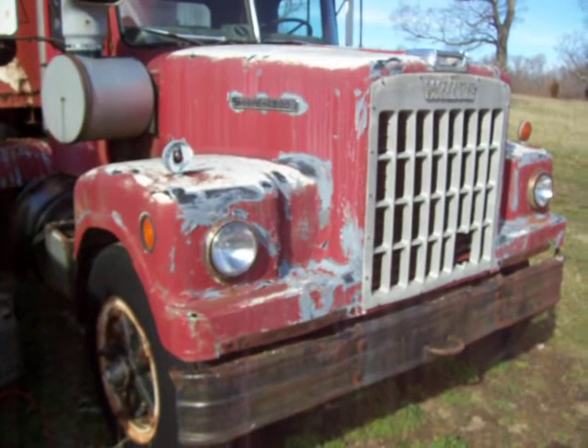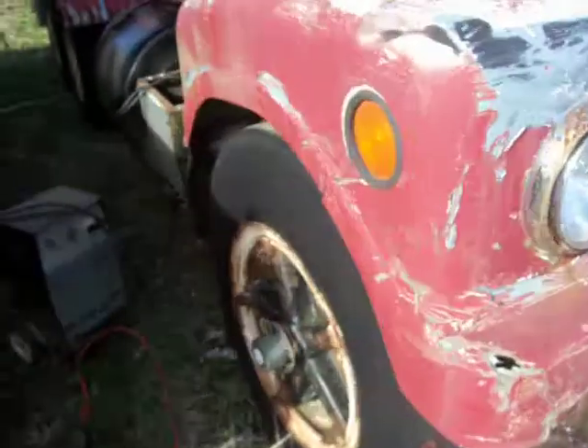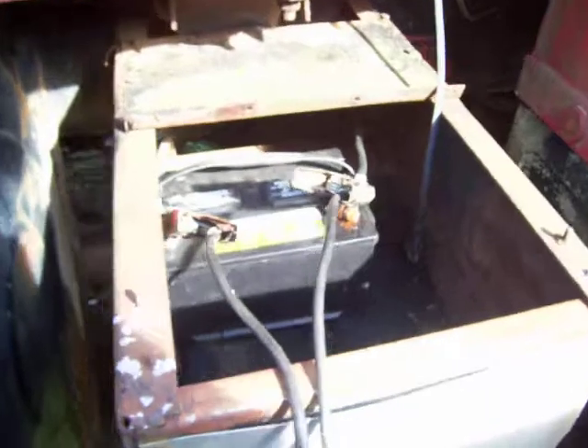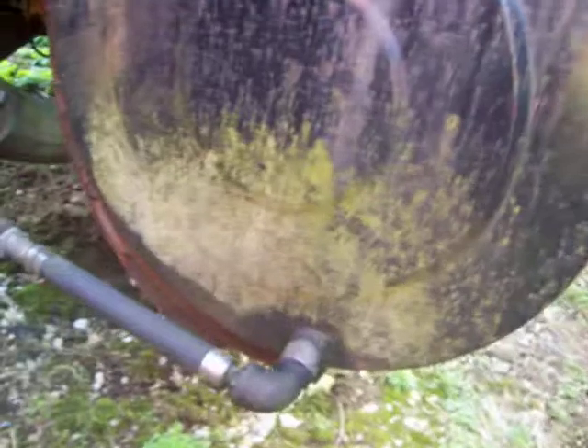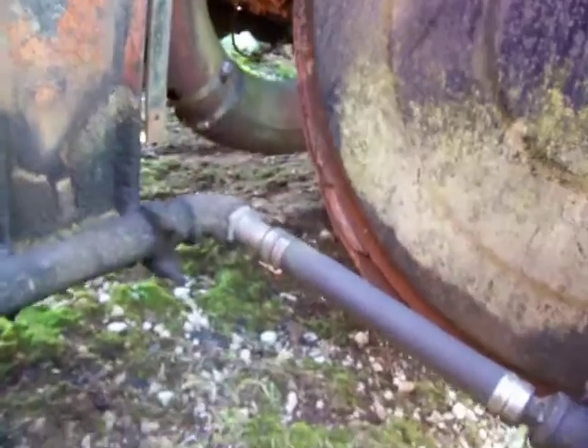I still use it around the farm a little bit, leave it hooked to the dump trailer. Got a battery charger on it — we'll see if it'll fire up here in a little bit. I'm just using one car battery. Got a wet kit on it — what we did was take the second fuel tank, plumbed it in, took the crossover lines off, welded a fitting in, and plumbed it into our hydraulic pump.